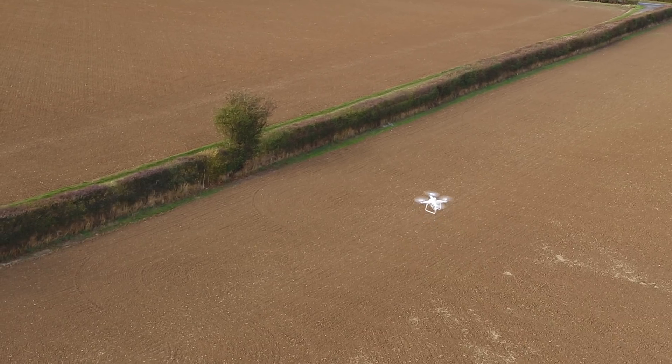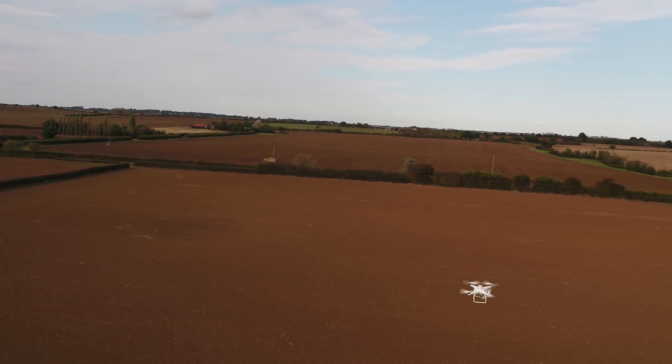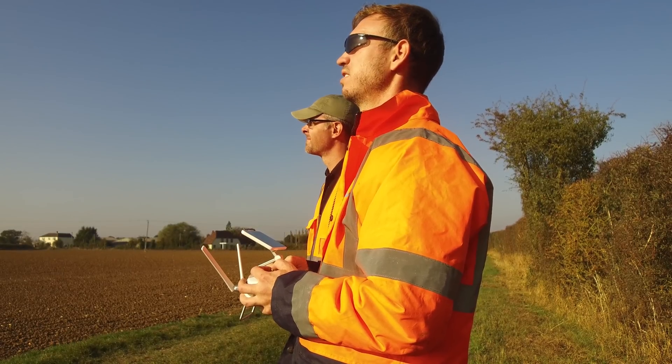Traditional RTK UAV platforms are quite expensive. For a similar price, your company could purchase a small fleet of Phantom 4 Pro RTK UAVs, increasing your operational capacity and offering increased redundancy.